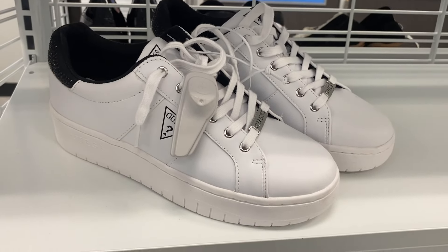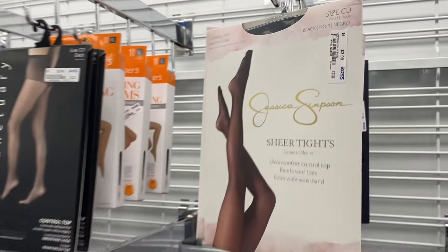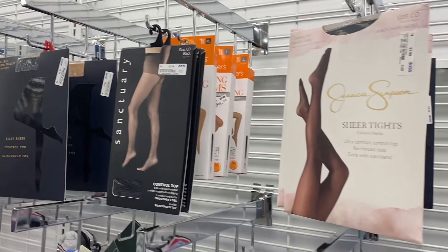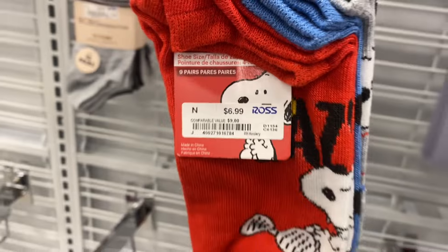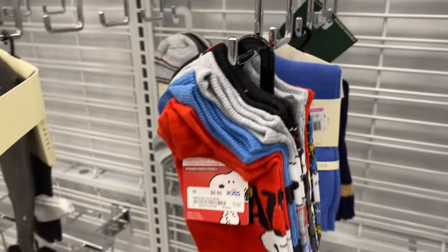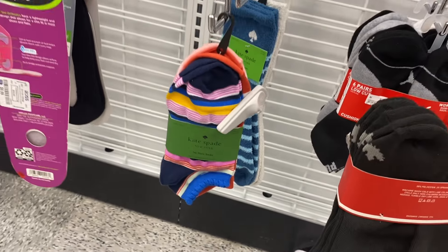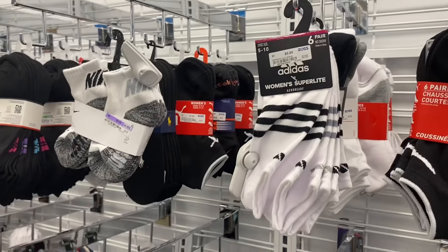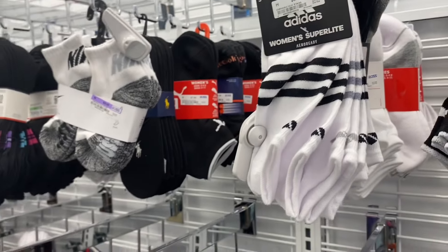They do have tights here too and they're really reasonable — only $2.99, and it's Jessica Simpson! Or the ones next to it for $3.99. They also have these cute Snoopy/Peanuts socks for $6.99, some cashmere socks on clearance for $3.49, these cute Kate Spade socks for only $5.99, and these Adidas socks too — I bought so many of these a couple months ago.